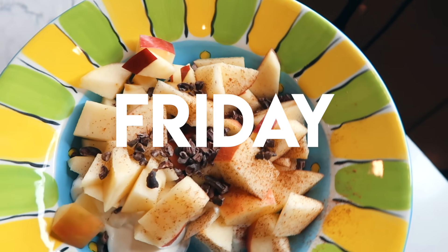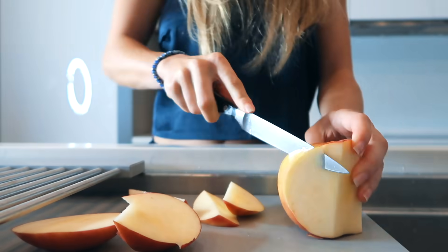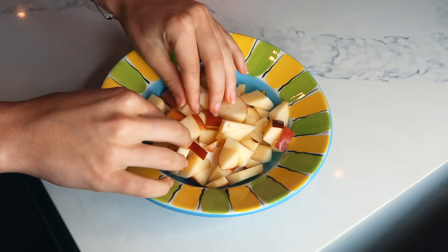It is finally Friday! So I started out the day with a nice healthy breakfast, which was my Two Good Greek yogurt with apples and cacao nibs with a little bit of cinnamon on top.